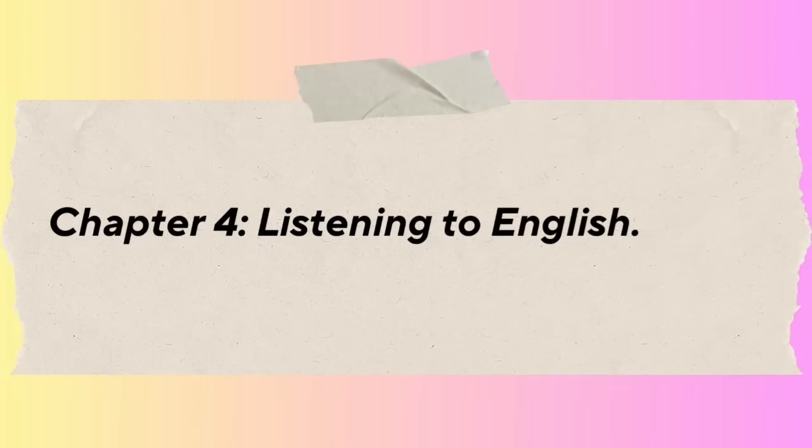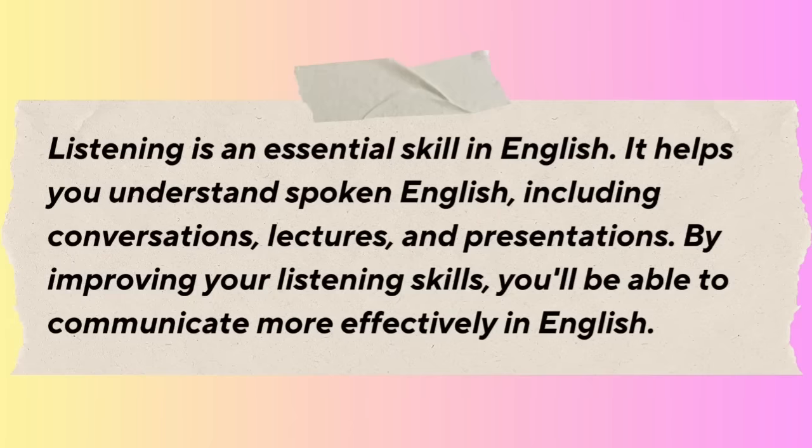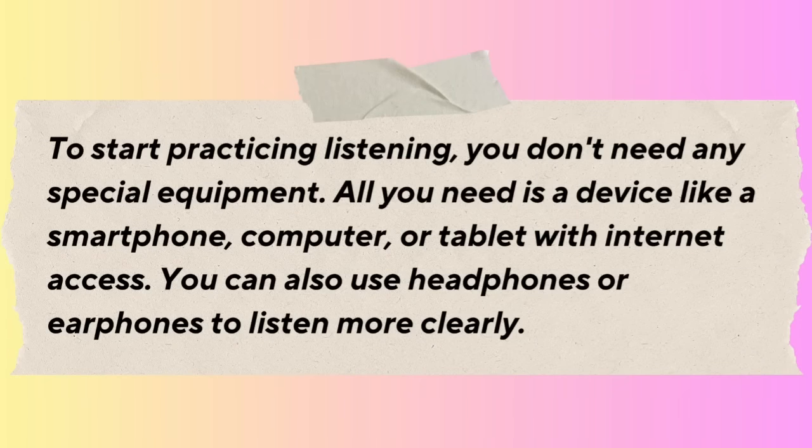Chapter 4: Listening to English. In this chapter, we'll explore the importance of listening practice in learning English. Listening is an essential skill — it helps you understand spoken English, including conversations, lectures, and presentations. By improving your listening skills, you'll be able to communicate more effectively. To start practicing, all you need is a device like a smartphone, computer, or tablet with internet access. You can also use headphones or earphones to listen more clearly.